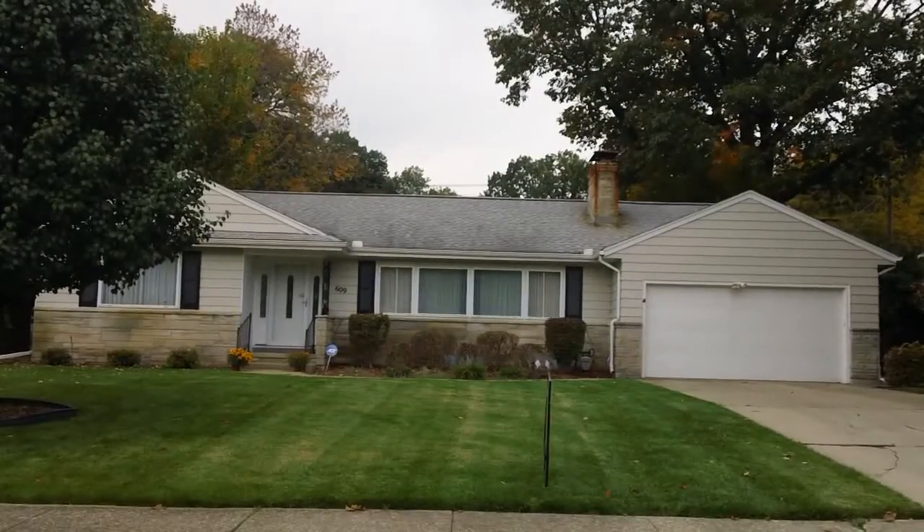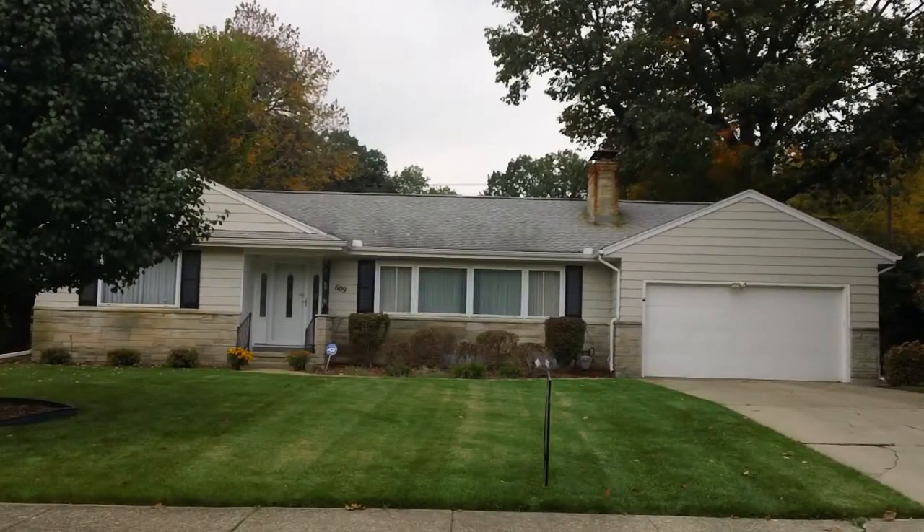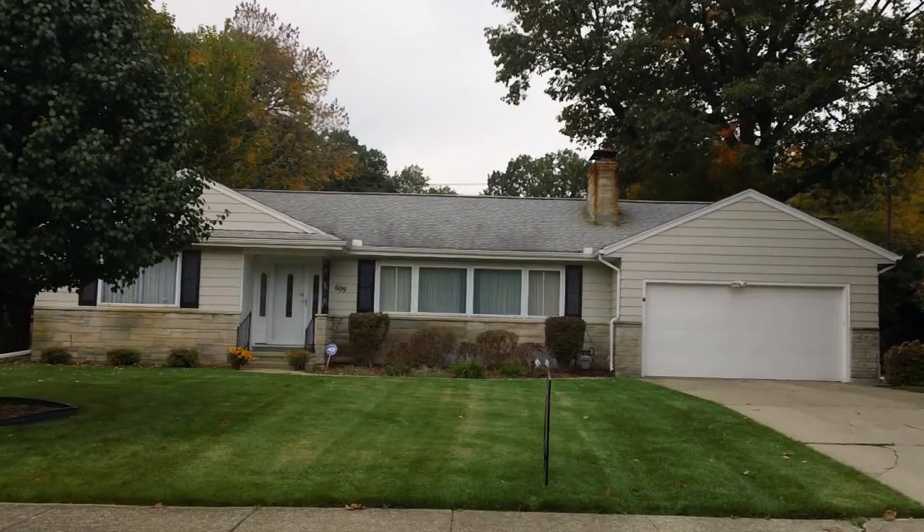Here we are at 609 Greenlawn Avenue in the heart of the Sunny Mead District. We're at a beautifully maintained home that was built in 1953 and has a great front yard. The house is partial limestone with aluminum siding and is right across from Pottawatomie Zoo and Park. We hope you enjoy the tour.